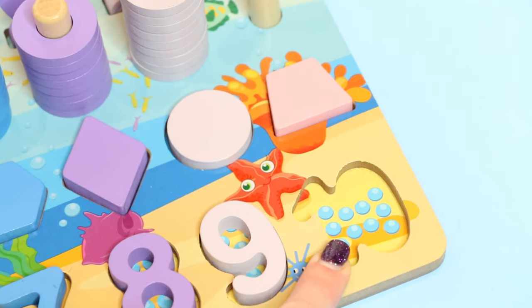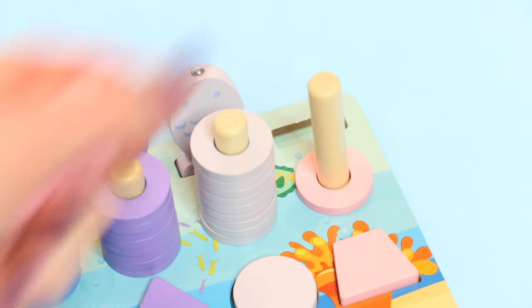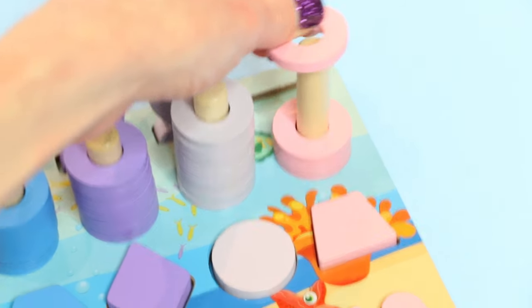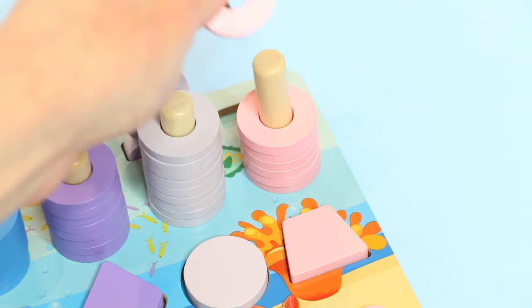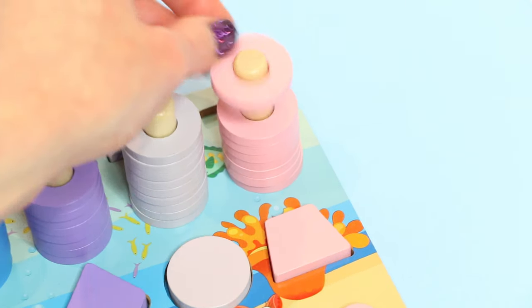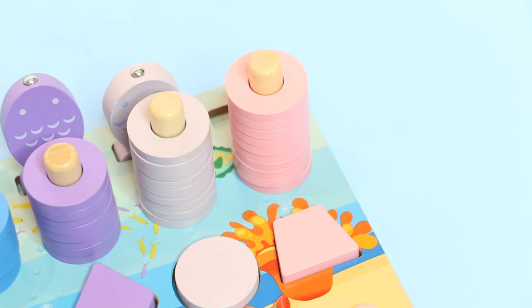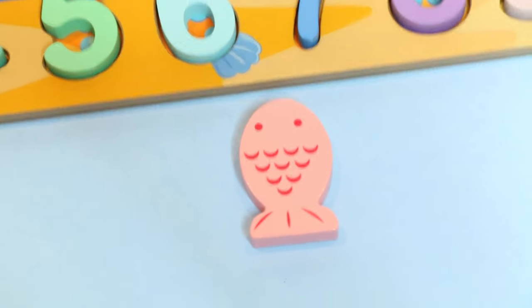And here's the lilac fish — lilac. This column is lilac. This is number ten. Here's number ten: one, two, three, four, five, six, seven, eight, nine, ten. Ten pink rings — and guess what we need?